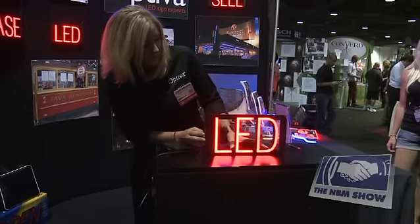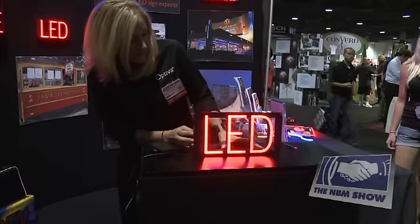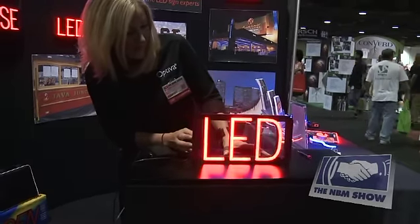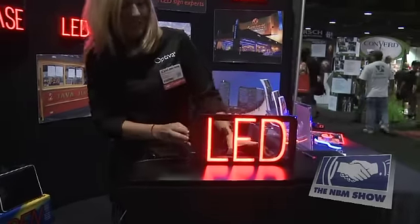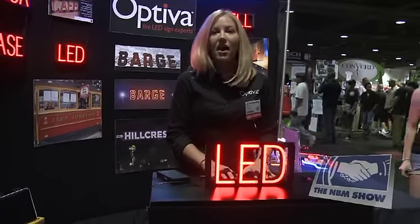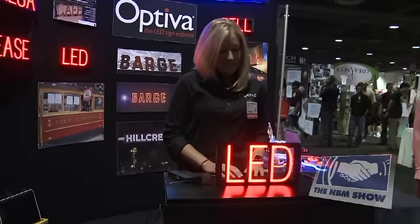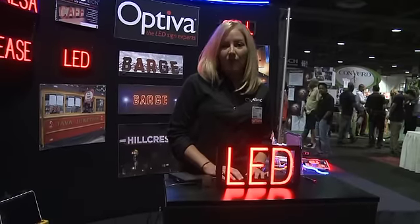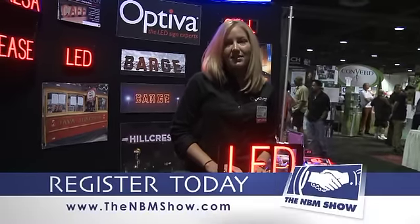And animation, pulsing, and flashing. Spellbrite — brighter than neon, all the benefits of LEDs, and you can say any message you want. Visit us at www.OptivaSigns.com.